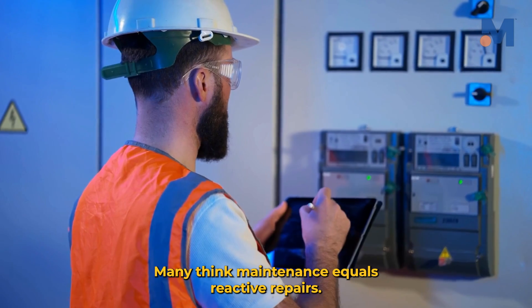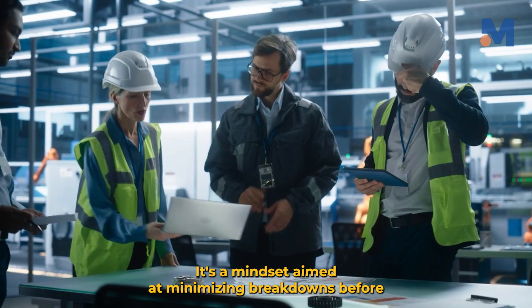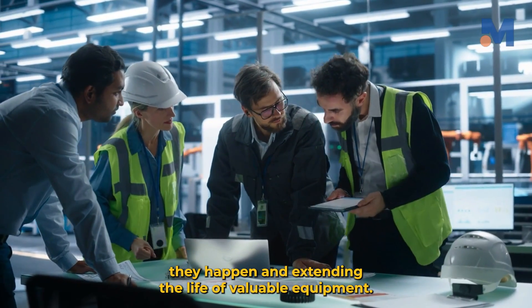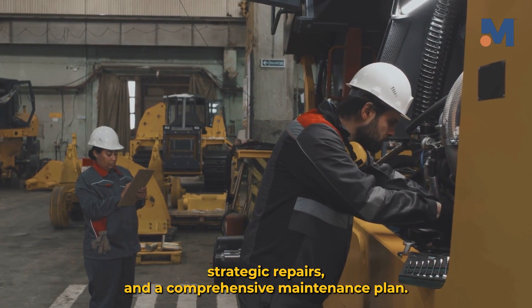Many think maintenance equals reactive repairs. While that's part of it, real plant maintenance is much more proactive. It's a mindset aimed at minimizing breakdowns before they happen and extending the life of valuable equipment. This involves regular inspections, routine maintenance, strategic repairs, and a comprehensive maintenance plan.